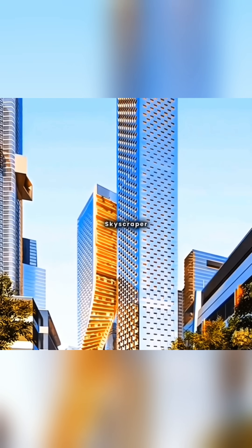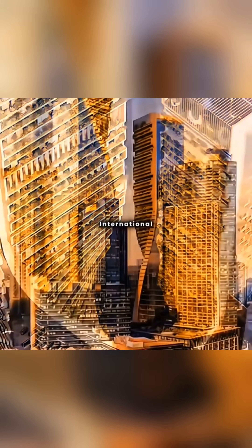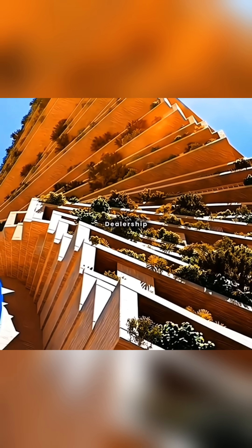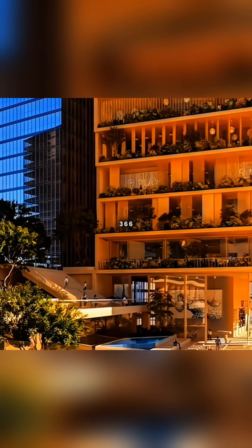Congratulations — you've designed the Green Spider. It is a proposed dual skyscraper project in Melbourne's South Bank precinct, developed by Beulah International and designed by UN Studio and Cox Architecture. The site, formerly a BMW dealership, will feature two towers with one reaching 366 meters, set to become Australia's tallest building.